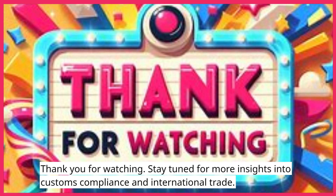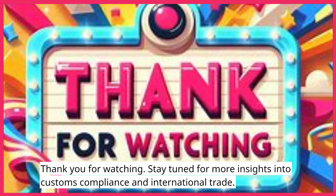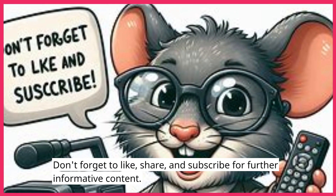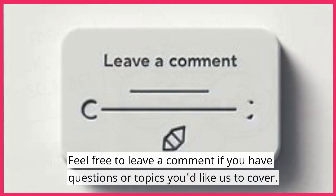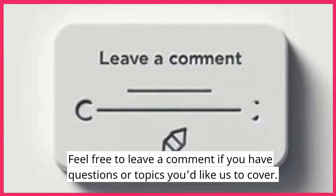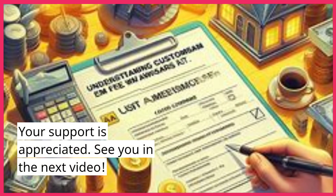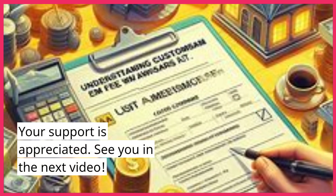Thank you for watching. Stay tuned for more insights into customs compliance and international trade. Don't forget to like, share, and subscribe for further informative content. Feel free to leave a comment if you have questions or topics you'd like us to cover. Your support is appreciated. See you in the next video.